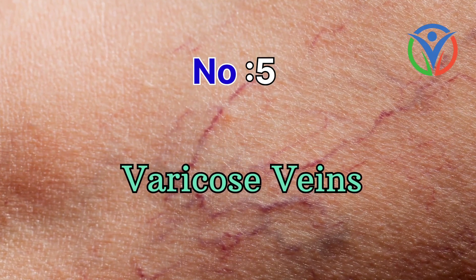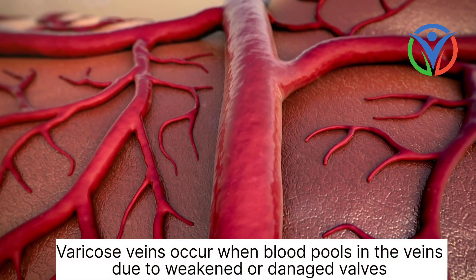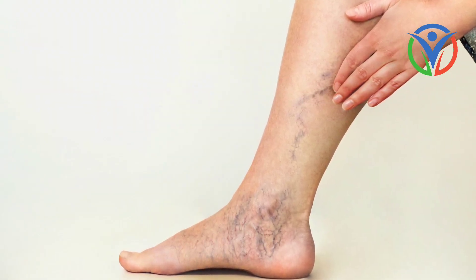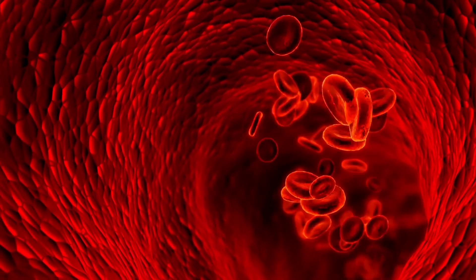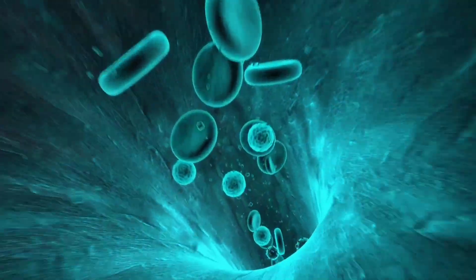Number 5: Varicose veins. Varicose veins are enlarged, twisted veins that commonly appear in the legs. They occur when blood pools in the veins due to weakened or damaged valves. Varicose veins are often a sign of poor circulation.